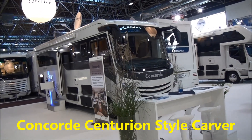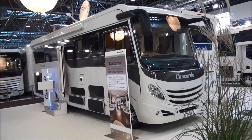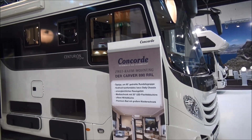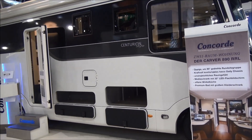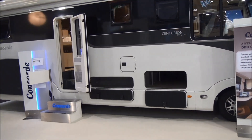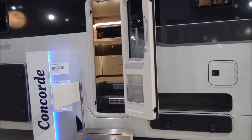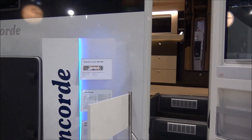This vehicle is a Concord Centurion Style Carver. It costs almost a quarter of a million euros and it's pretty big as you can see. Let's have a quick look at its technical specifications.